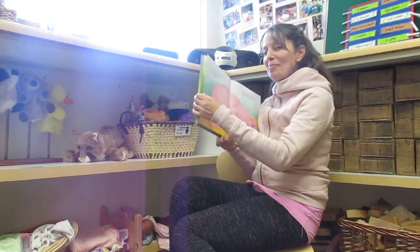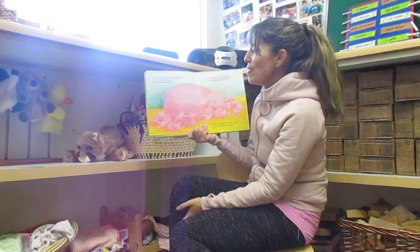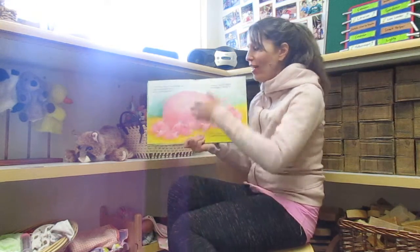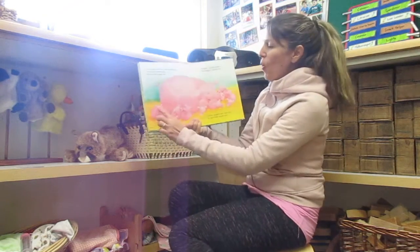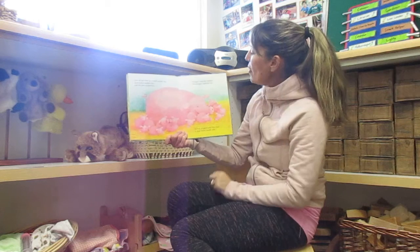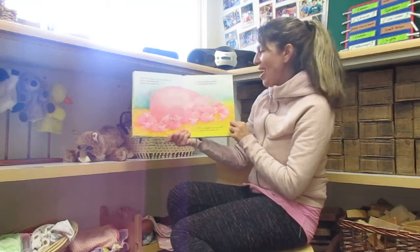I bet you know what comes next. We just did nine. So over on the farm, in a warm, muddy pen, lived a kind mother pig and her little piggies ten. Look, ten. You've got ten fingers, and there's ten little piggies. One, two, three, four, five, six, seven, eight, nine, ten. Snuggle, said the mother. We snuggle, said the ten. So they snuggled, and they slept in their warm, muddy pen.